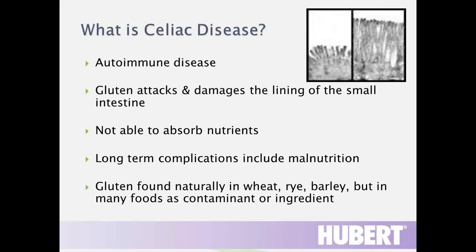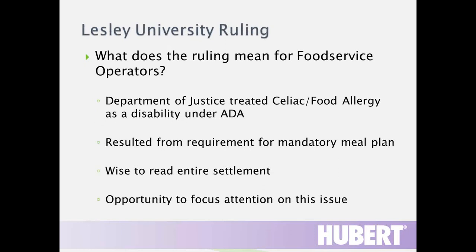Another example of a bad reaction to food that is not an allergy is celiac disease. People sometimes say they are allergic to gluten, but celiac disease is actually an autoimmune disease. Gluten damages the villi lining the intestine, leading to short, stunted villi and potentially malnutrition. Gluten is a protein found naturally in wheat, rye, and barley, and is also added to many foods as an ingredient or present as a contaminant.